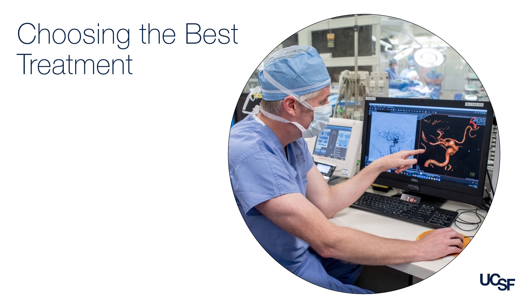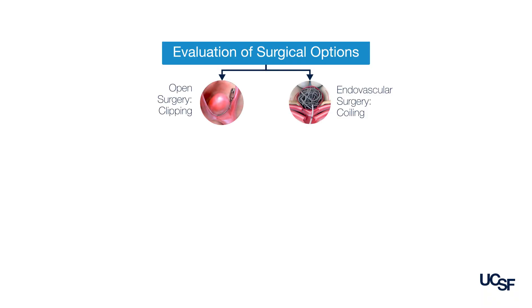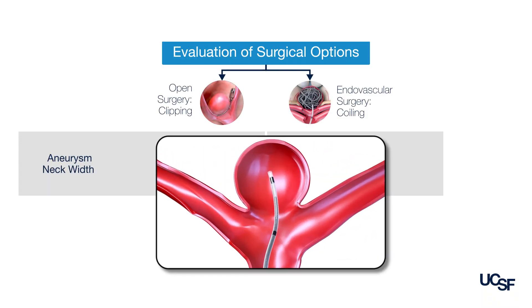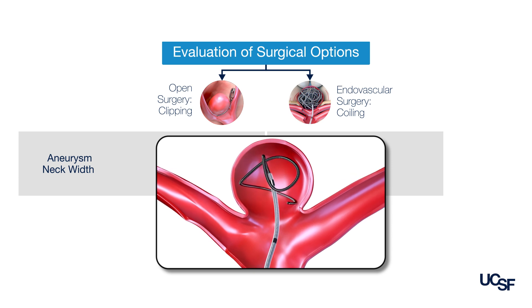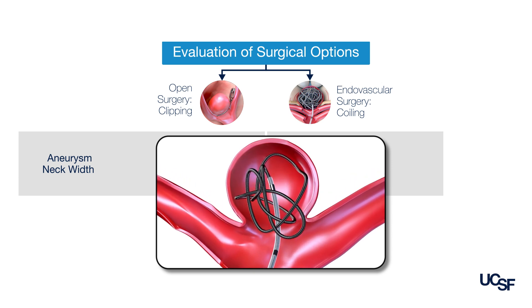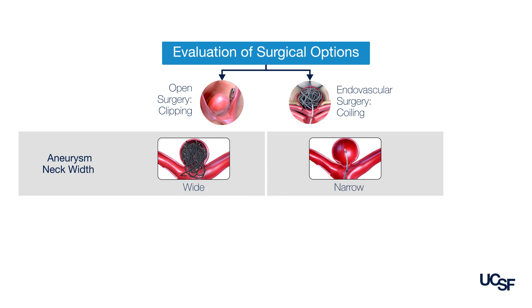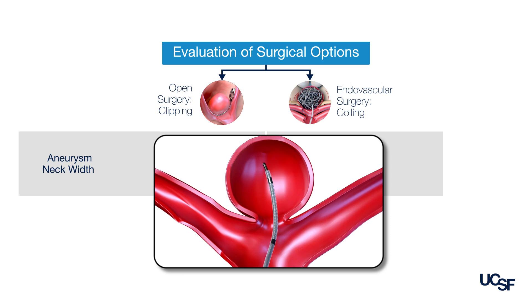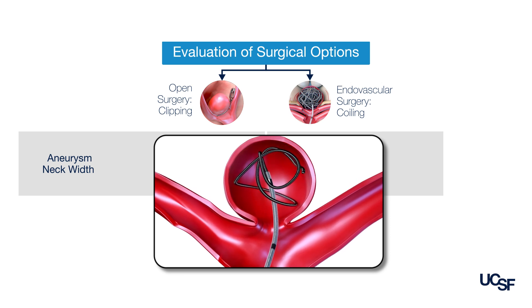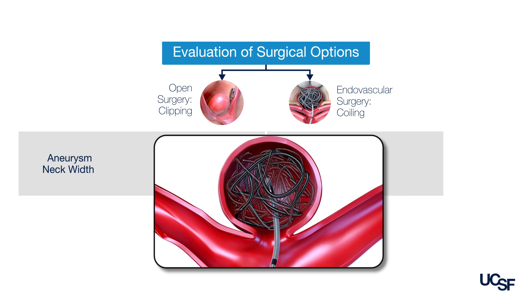When I decide how to best treat an aneurysm, it really depends on the individual aneurysm and the individual patient. One of the things we look at is how wide the neck is. An aneurysm that has a wider neck is harder to treat with endovascular techniques because the wider the neck, the more likely the coils can fall out of the aneurysm. When the neck is more narrow, it's easier to place the coils and get them to stay within the aneurysm without falling out through the neck.